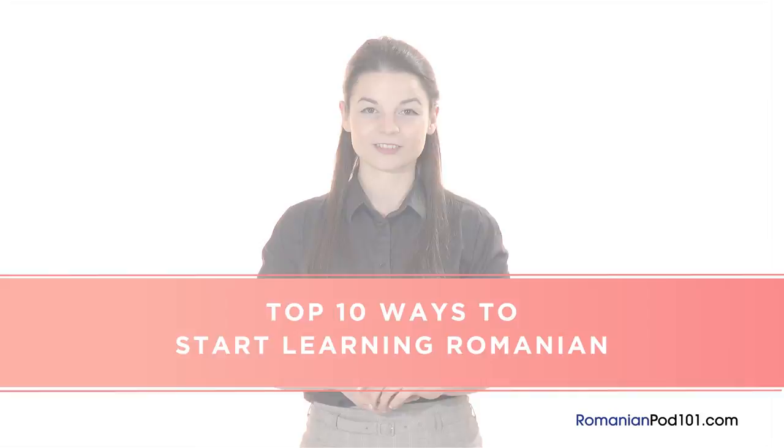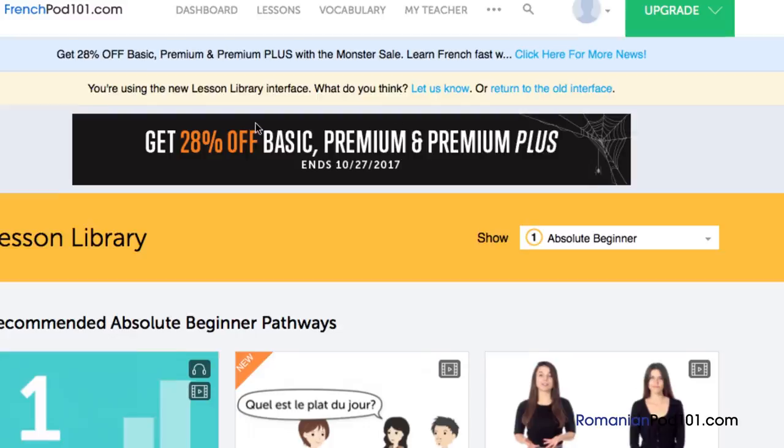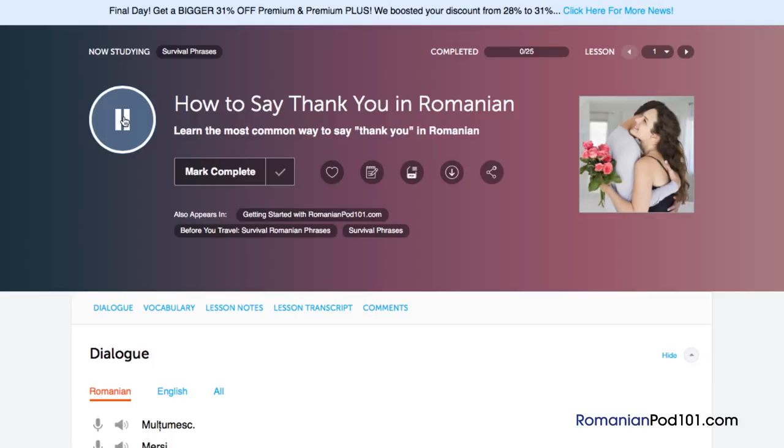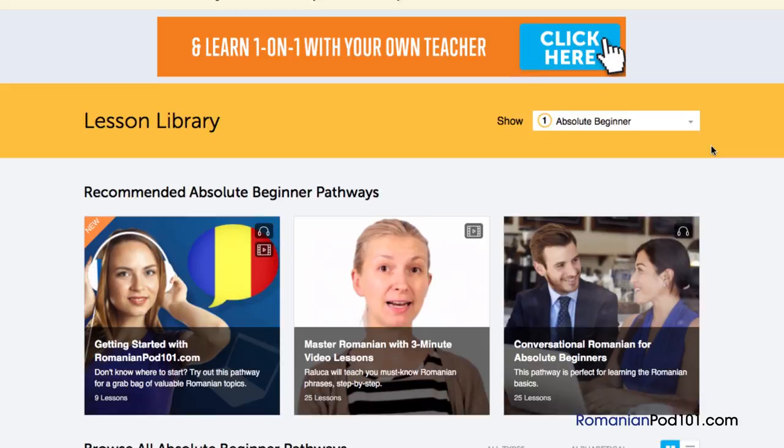Number 1: Take your very first lesson. Access any audio or video lesson on romanianpod101.com and just press the play button to get started. Don't have an account? Don't worry, just go to the sign-up page to create an account — it takes less than 30 seconds and it's free. We have thousands of audio and video lessons covering grammar, pronunciation, listening, and reading. Just click play on any lesson and start learning.